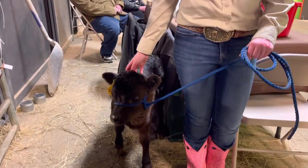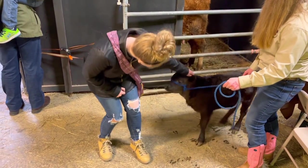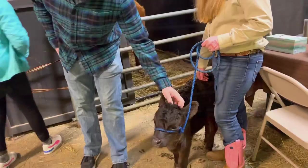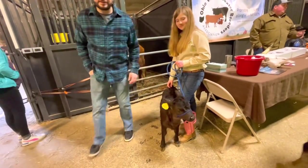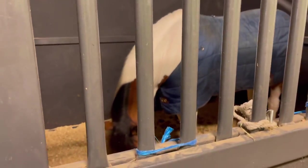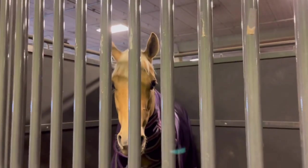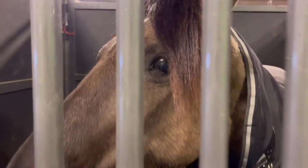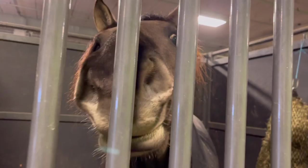Then we saw this baby calf — oh my gosh, I cannot even handle the cuteness. These are Dexter cows, absolutely precious. Now we're going to look at a few more horses — they're all so beautiful. This is Chloe; she performed in Fantasia last night and did awesome. Another one of his horses — the owner's name is Luke. They're both absolutely precious and so friendly.